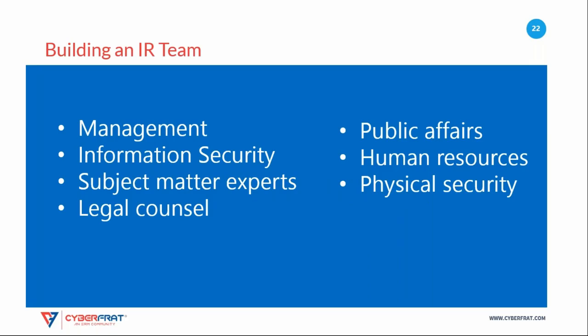Some of the groups that should be represented in your incident response team include management, information security personnel, technical subject matter experts such as database administrators, developers, system engineers, and virtualization experts, as well as legal counsel, public affairs and marketing staff, human resource team members, and your organization's physical security team.